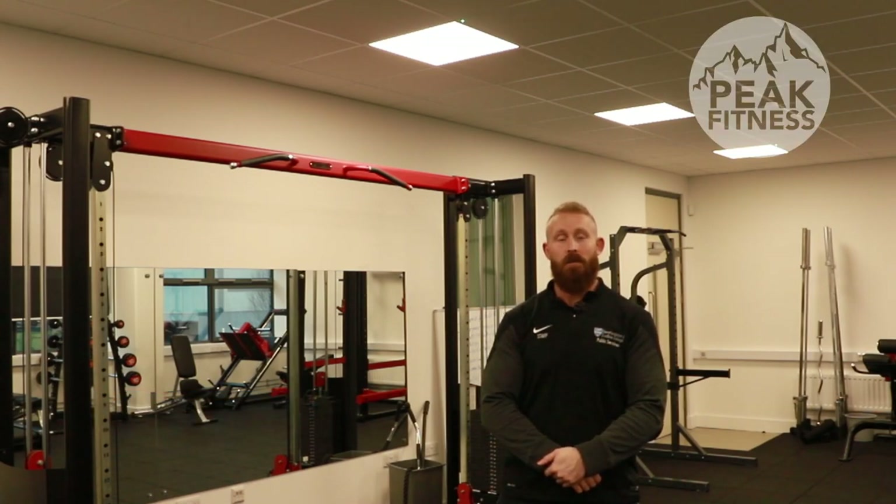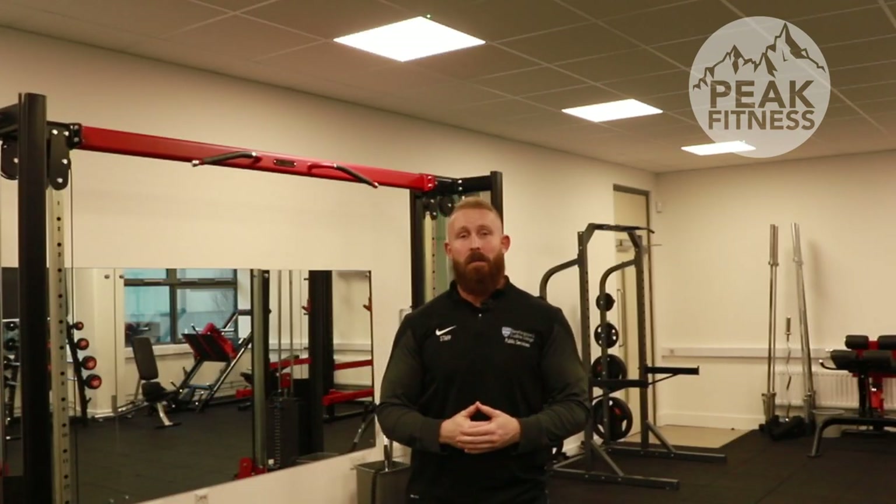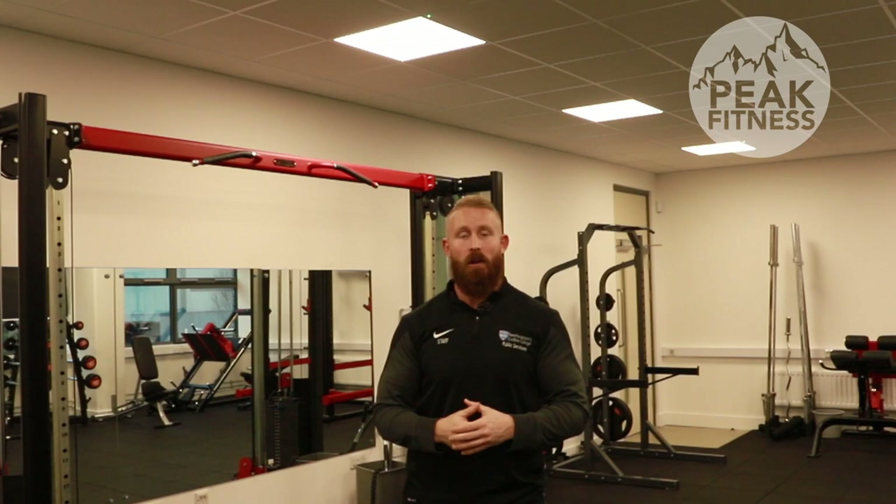Hi folks, my name is Craig Smith. I work at Hereford and Ludlow College and I'd like to welcome you to our new Strength and Conditioning Centre — Peak Fitness. We've created this gym to help with our students' and staff's mental and emotional wellbeing, and it also links into unit content to support students with their strength and conditioning as part of their college courses. Much of the equipment was kindly donated by Vince McNally from Hinton Boxing Club.